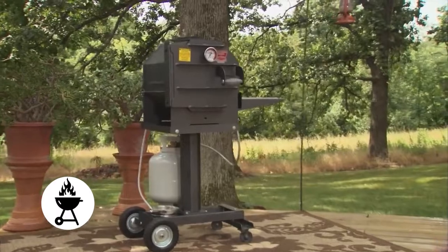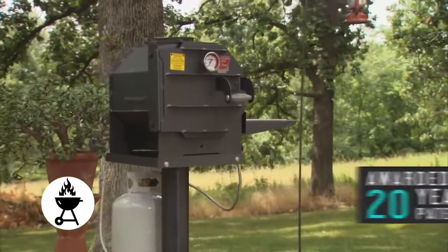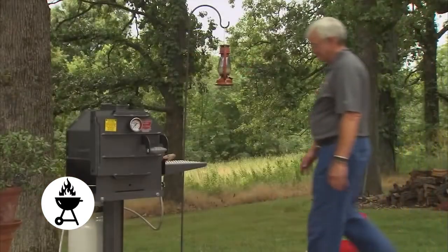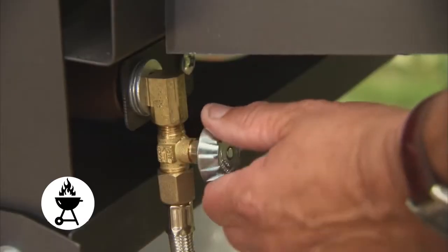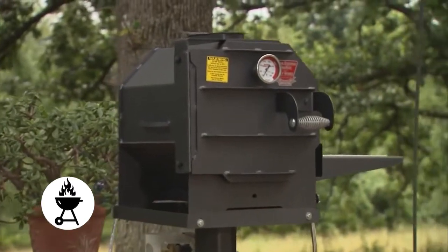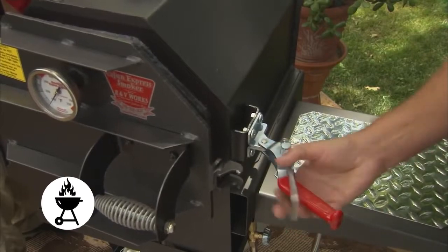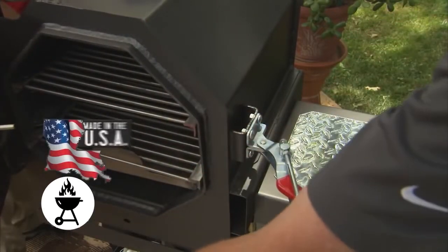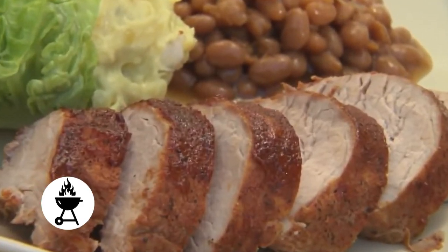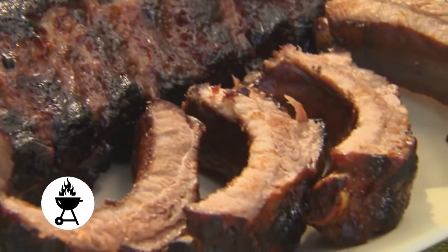Introducing the Cajun Express Smoker by R&V Works, a product so revolutionary it was awarded a 20-year patent by the United States Patent and Trademark Office. This incredibly unique unit is much more than a smoker — it's a hydrating speed cooking oven that cooks an extremely wide variety of foods. Made in the USA and featuring a sealed pressure and vacuum chamber, this propane gas product produces moist, tender smoked meats in a fraction of the time conventional smokers require.